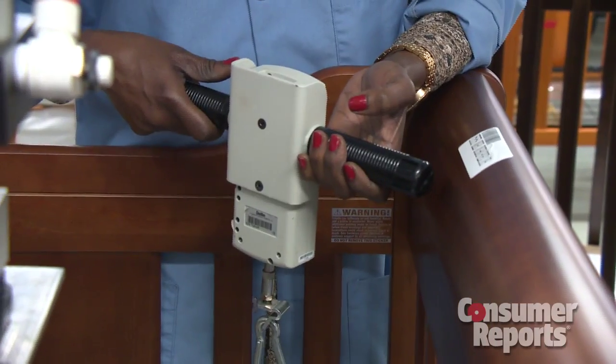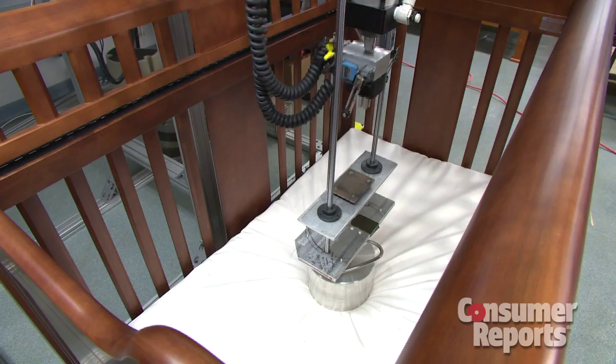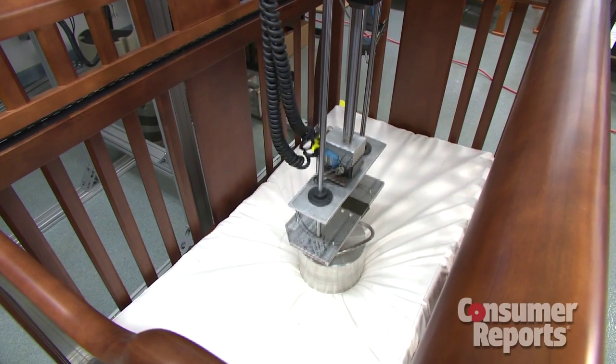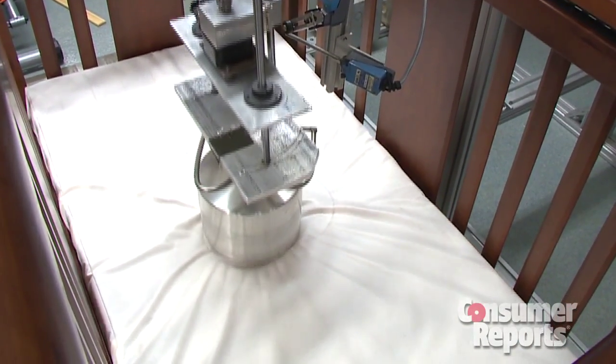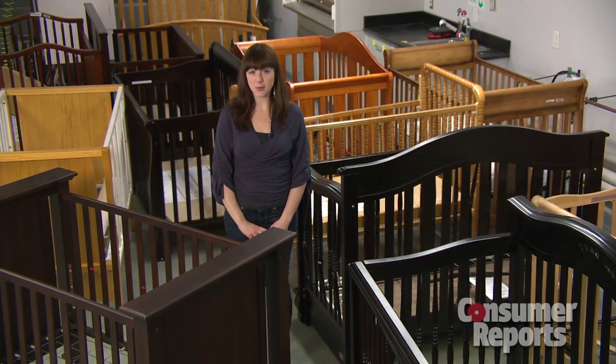Consumer Reports testers also check mattress support for your little one with this machine. Then there's the impact test — it assesses how well the crib and mattress support system will hold up to repeated bouncing and jumping, or whatever your growing bundle of joy decides to throw its way. To see which cribs Consumer Reports testers recommended, check out our ratings. I'm Teresa Panetta for Consumer Reports.